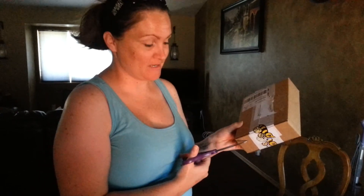Hey friends, I've got my BuzzAgent box today so I'm going to open it and we can look inside and see what it is.